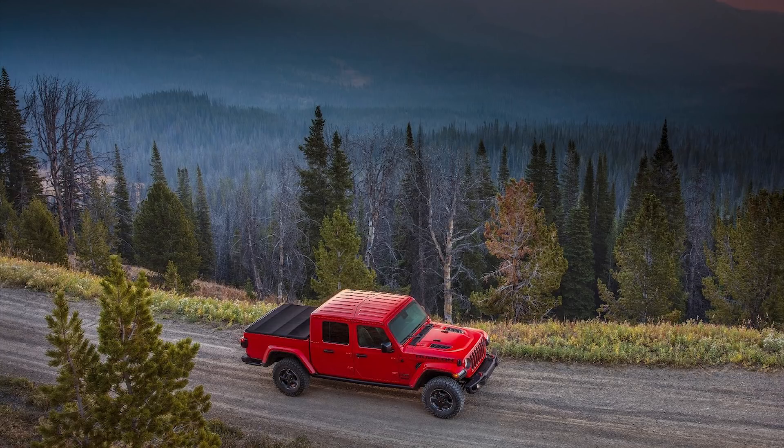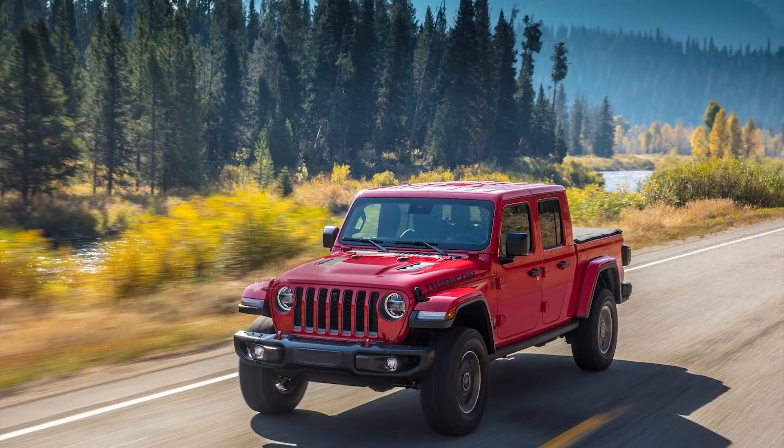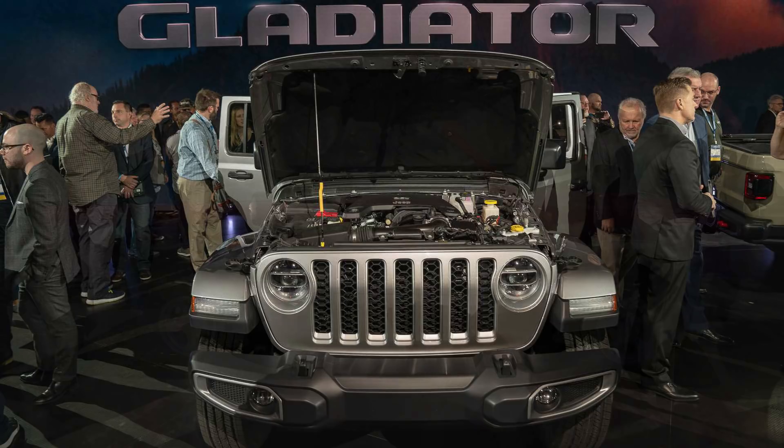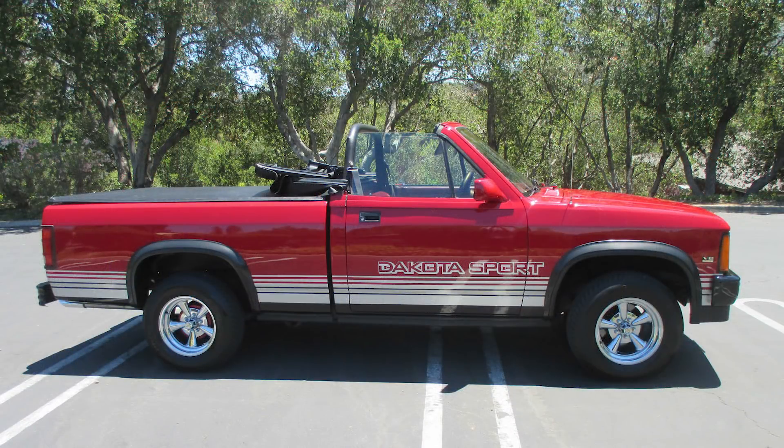It has the 4x4 system of the Wrangler along with best-in-class towing, fuel-efficient powertrains, removable doors, and a fold-down windshield where the roof can come off and more. This also makes the Jeep truck the first pickup in the US since the 1991 Dodge Dakota Sport convertible to have a removable top, which is pretty cool.